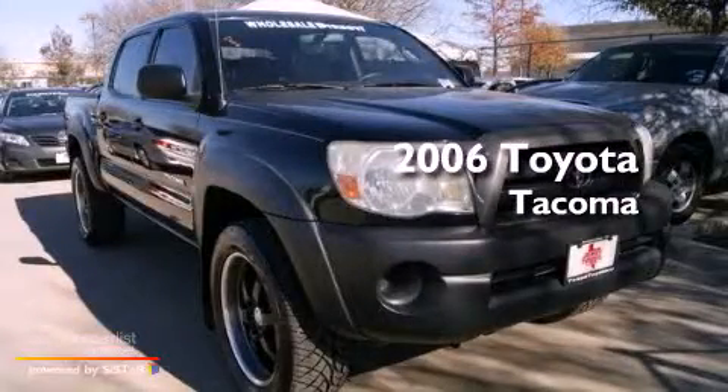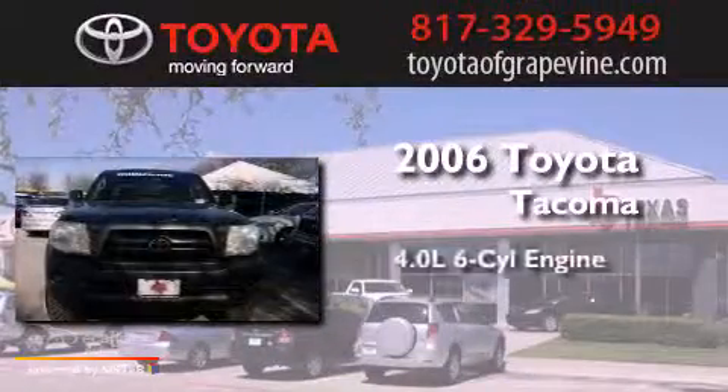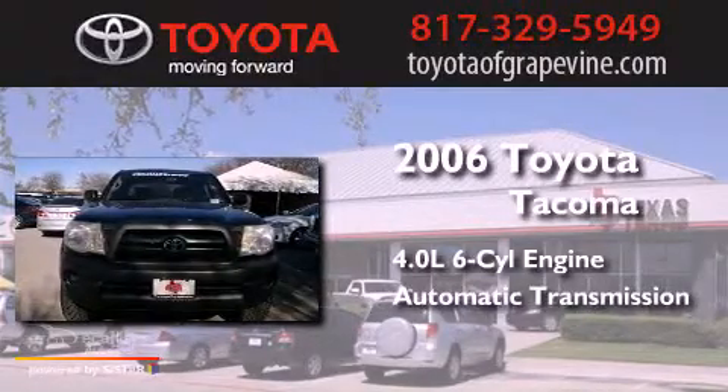This is a 2006 Toyota Tacoma. It has a 4.0-liter six-cylinder engine and an automatic transmission.